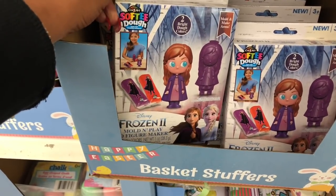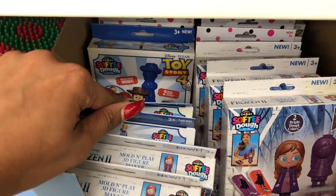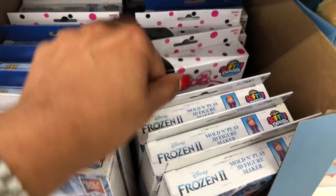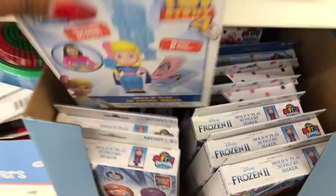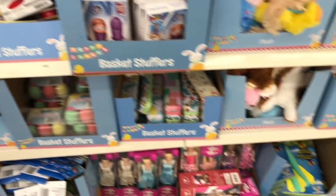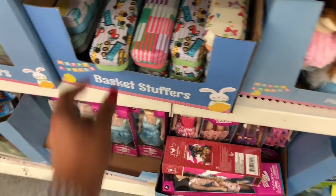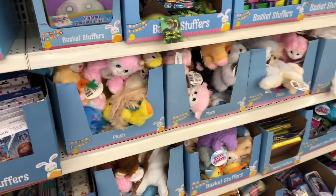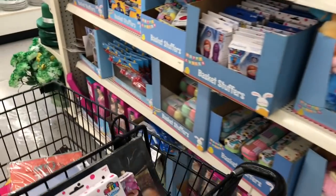They have softy dough molds and play figurines — Frozen, Toy Story, Daisy, and Minnie Mouse. I'm definitely picking some up for my granddaughters' Easter baskets. I'll probably do Toy Story 4 for one of them and Daisy and Minnie for the others. They also have little pencil pouches that look new. I have so much stuff for all three of them; I need to get the baskets started. It won't cost a lot to make but will be a pretty big basket.